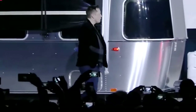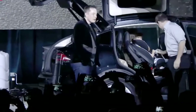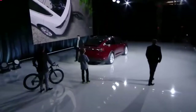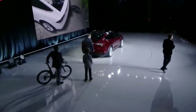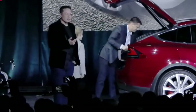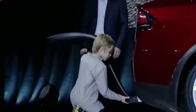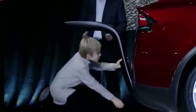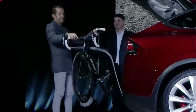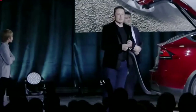The Model X is capable of towing 5,000 pounds while carrying 7 people and quite a lot of luggage. If you want to carry skis and bikes quickly and easily, we made an accessories hitch that can be put on by a kid in approximately 10 seconds — actually, that was more like 5 seconds. The accessories hitch can carry up to 4 bikes or up to 6 sets of skis.